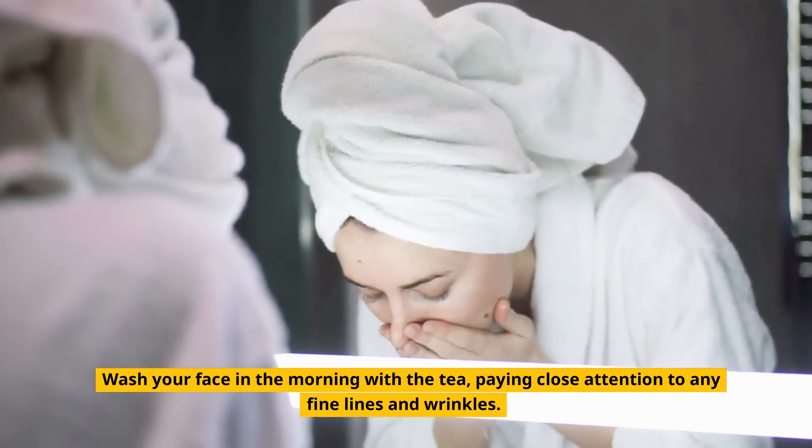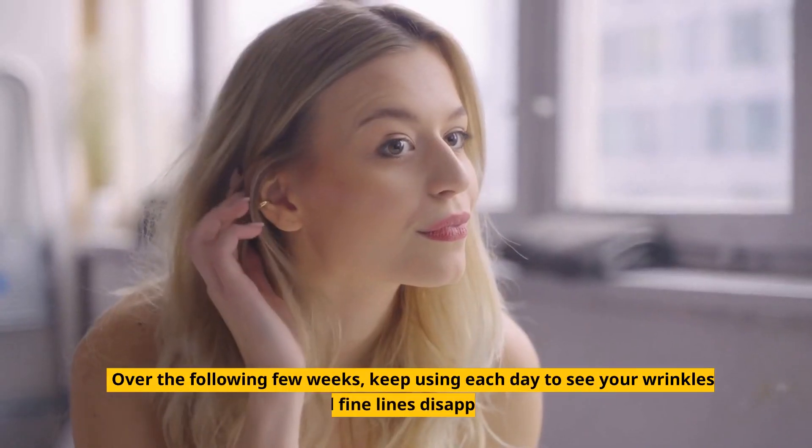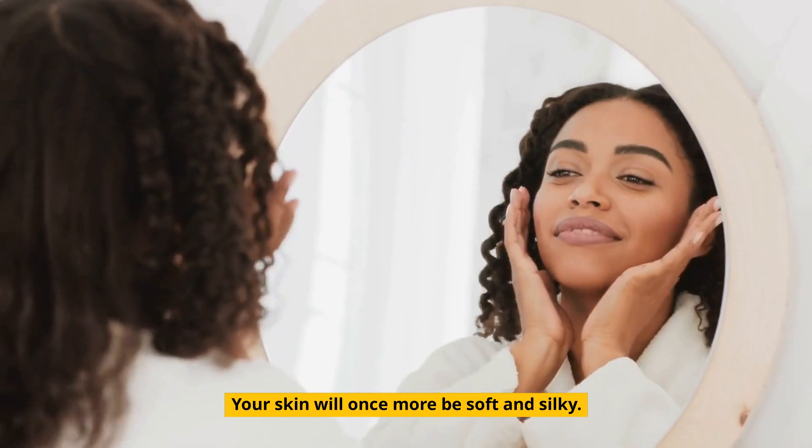Wash your face in the morning with the tea, paying close attention to any fine lines and wrinkles. Over the following few weeks, keep using it each day to see your wrinkles and fine lines disappear. Your skin will once more be soft and silky.